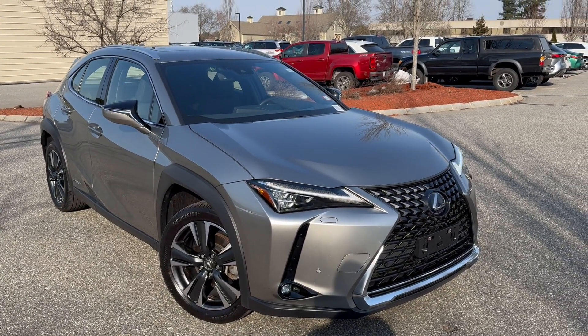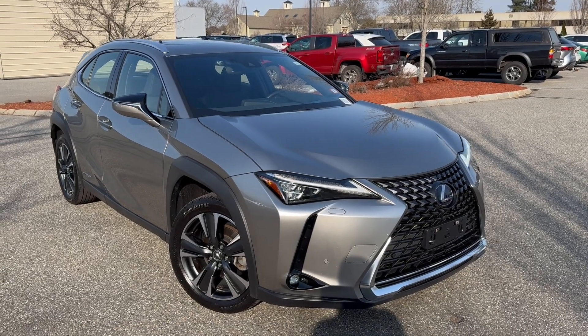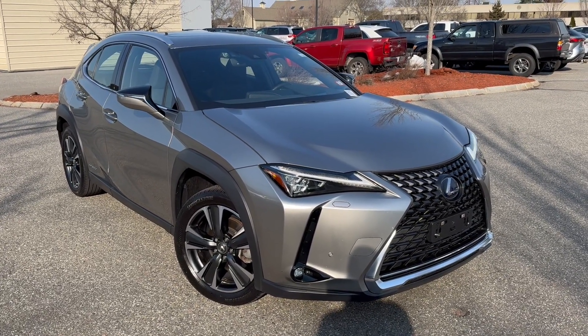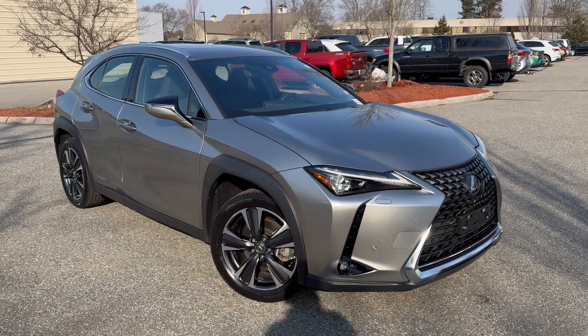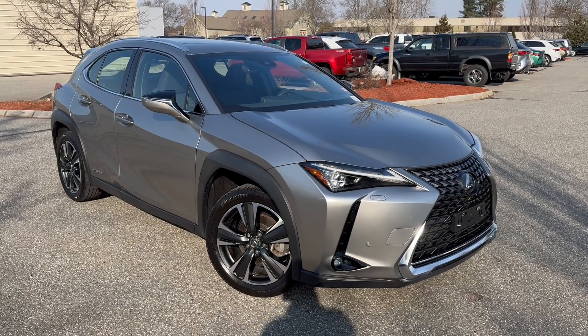I know the original owner of this — it is a one-owner clean Carfax with only 16,000 miles on it. The original sticker on this was just under $45,000, so it's a very, very good deal.